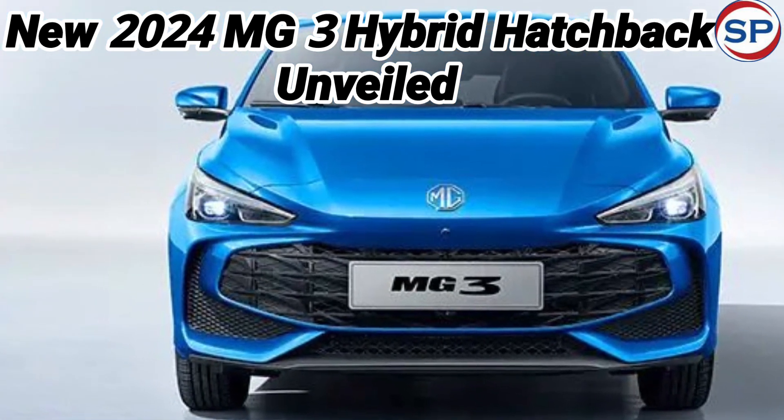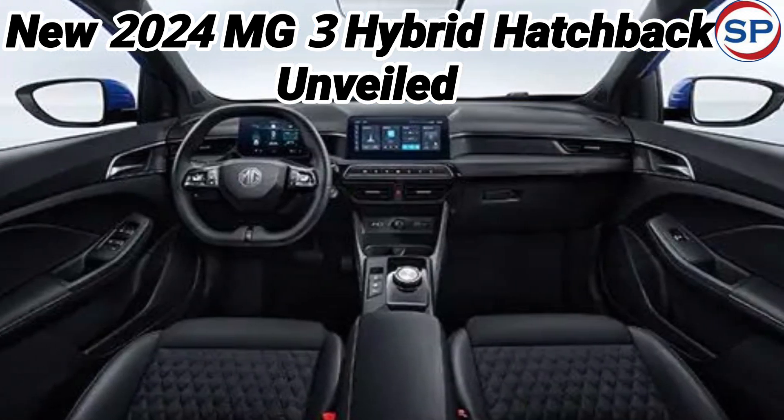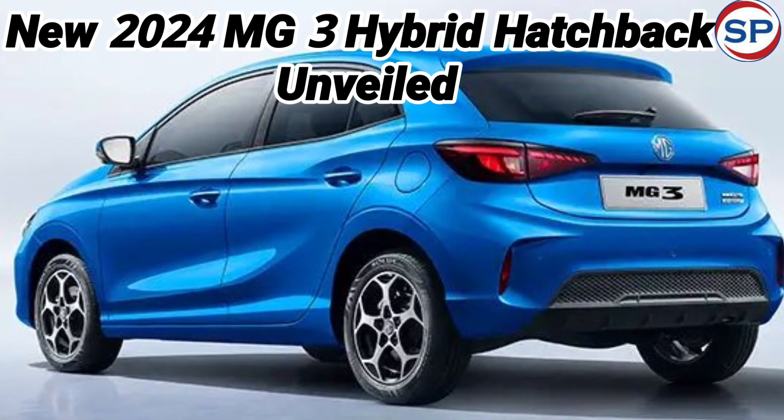Talking about color options, the AMG3 is available in seven colors: pebble black, dover white, cosmic silver, pastel yellow, diamond red, hampstead gray, and como blue. All the colors are quite attractive.